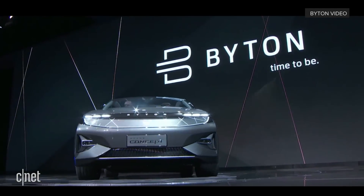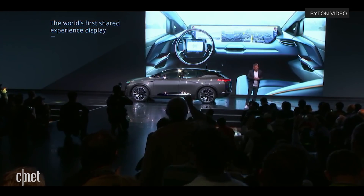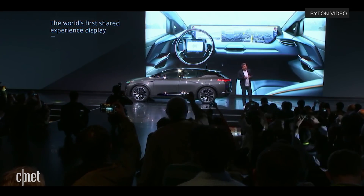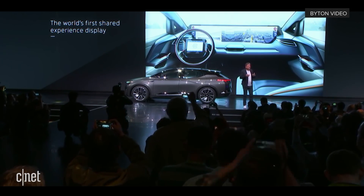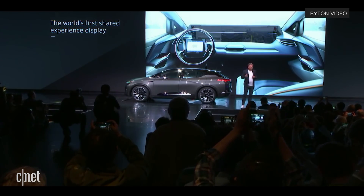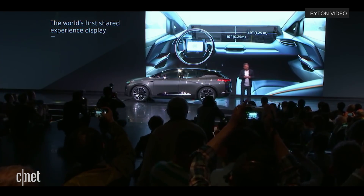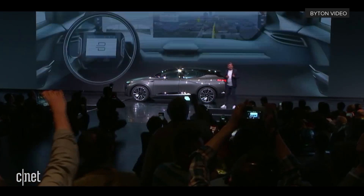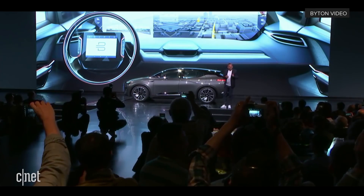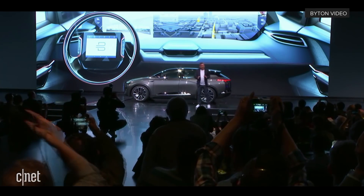The car features the world's first coast-to-coast shared experience display — we use the abbreviation SED. The dimension of this screen is 1 meter 25 by 25 centimeters, or 49 by 10 inches. And also here, we are the first bringing this into series production. There will be no other car out in 2019 having this technology.